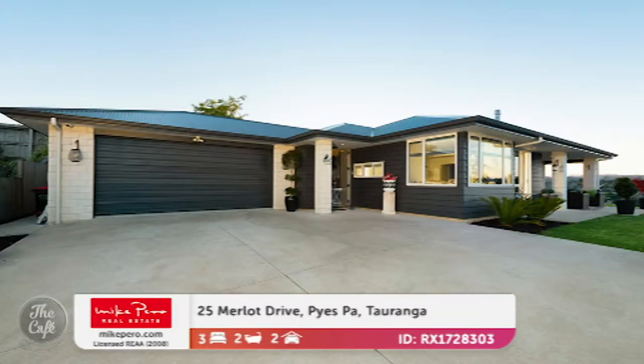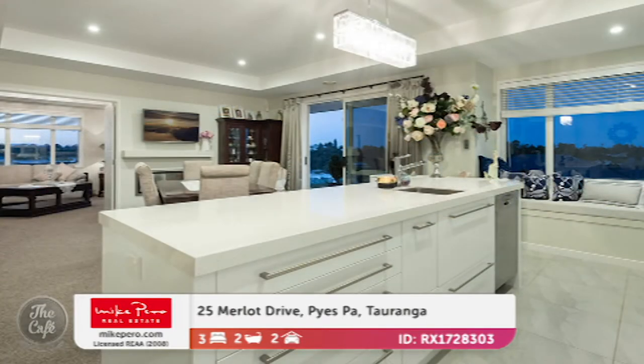Price-wise, what's your indication? By negotiation, around the million. Okay, nice. We head to Tauranga now, Papamoa. Yeah, so no doubt this one is stunning, and it's one of the best properties available in Papamoa at the moment.